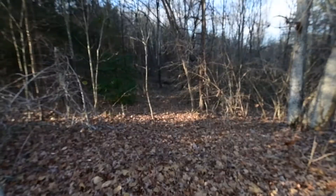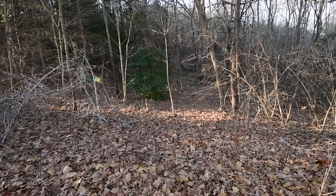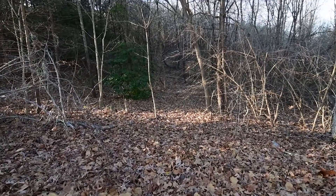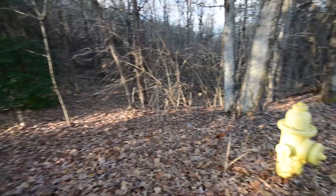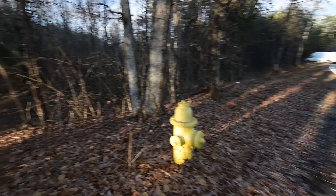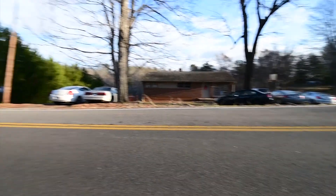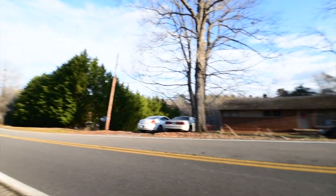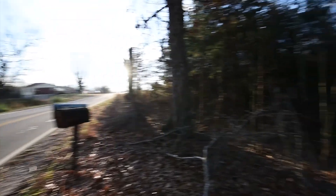The property looks as though it has an entrance, at least a walking entrance, at this location on the left roadside corner. There is also a fire hydrant accessible at this location. Directly across the street we have a house, and you can also see power lines that run along the road there for power access.